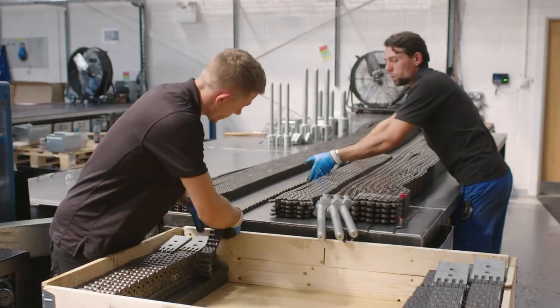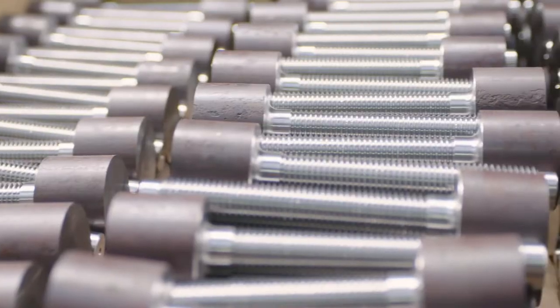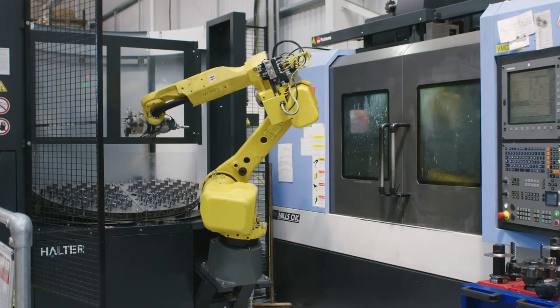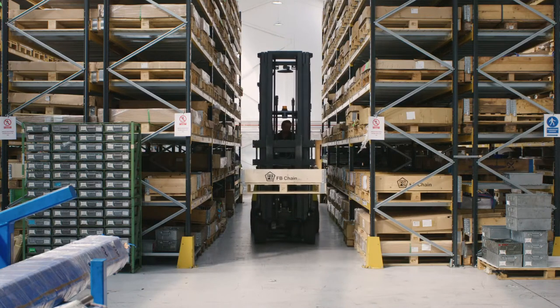I started work at FB Chain in 1988. We're a company involved in supplying chain made to international standards in a bespoke way. That might mean making a change to the product itself, or often the delivery method, and supplying it just-in-time to our customers, which adds value to their business.